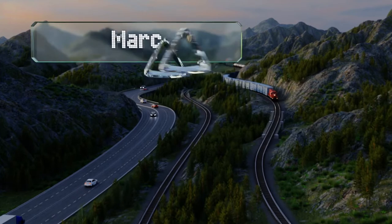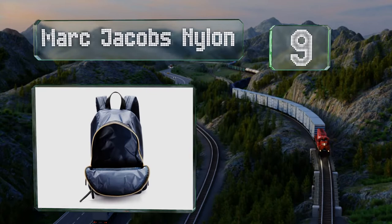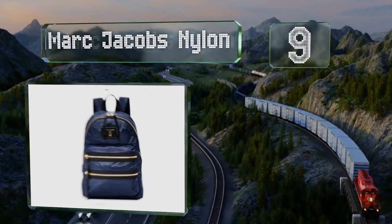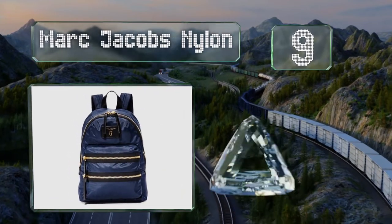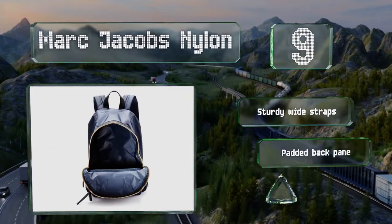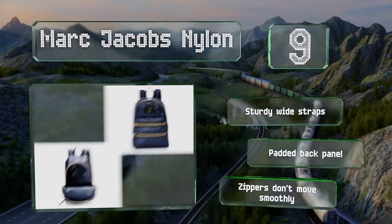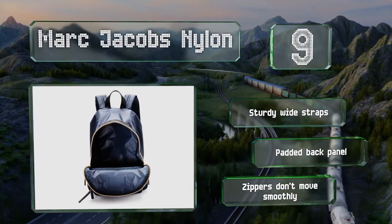At number 9, constructed from a high-performance material and made to look like a motorcycle bag, the Marc Jacobs Nylon is both chic and tough. Its spacious interior will hold a medium-sized laptop and it's available in midnight blue or black. It comes with sturdy wide straps and a padded back panel, but the zippers don't move smoothly.